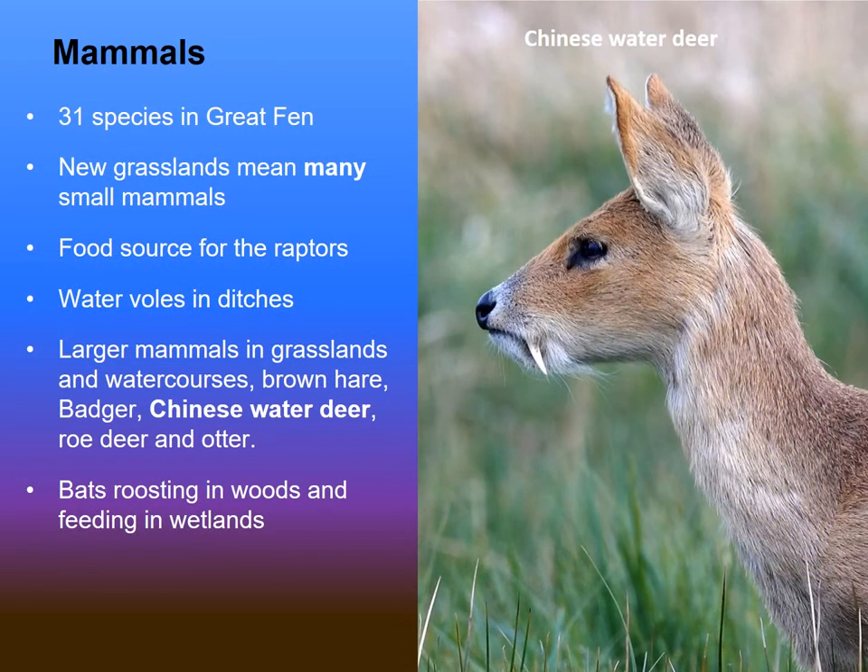There are a lot of mammals, both small and large. Chinese water deer are another draw at this time of year. As the vegetation starts to die back and the hay meadows have been cut with livestock coming back on, it's a bit easier to spot these very enigmatic deer species. Water voles are also common in the ditches, so listen out for that familiar plop as one of them dives into the water. Do send your records in if you get any sightings.